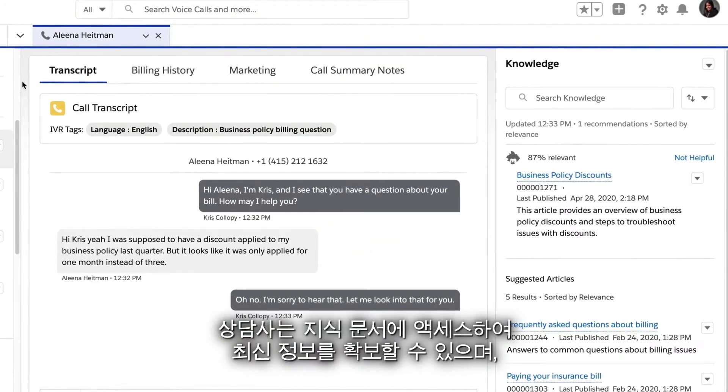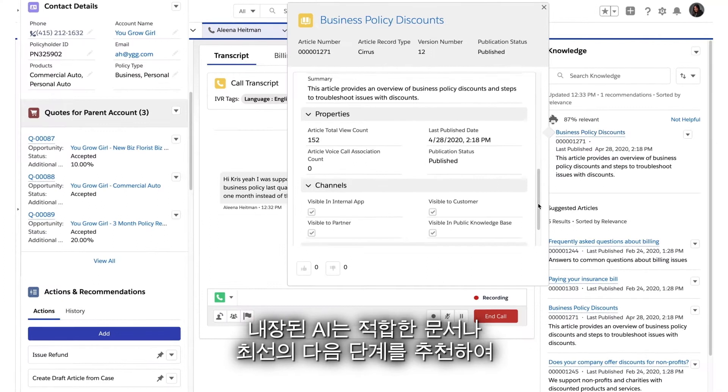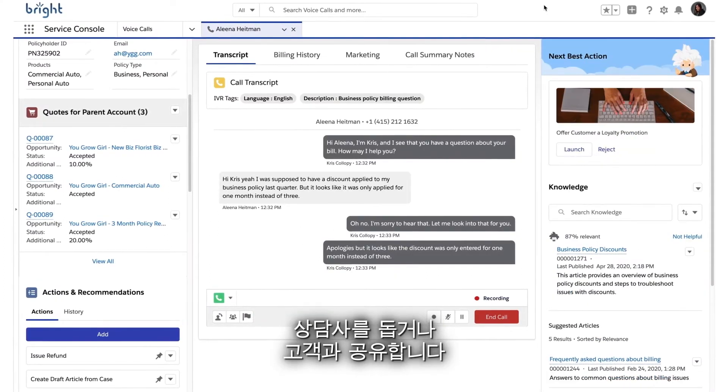Quick access to knowledge articles keeps agents up to date, while built-in AI recommends the right article or next best action to either help the agent, or share with the customer.